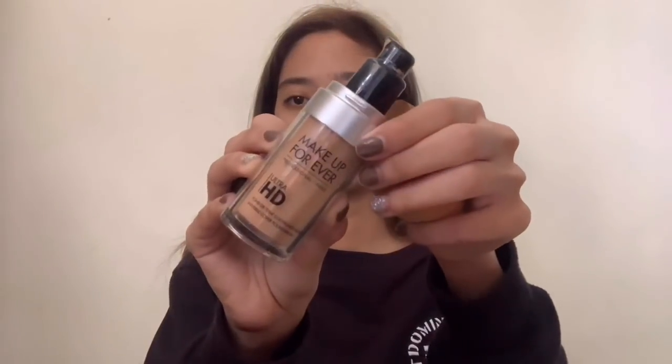Hi guys, so today I'm doing a makeup tutorial as requested. We're just going to jump right into this video because I didn't film anything for the intro as you can see. First, I'm just applying a serum that I got from Zafi.co.